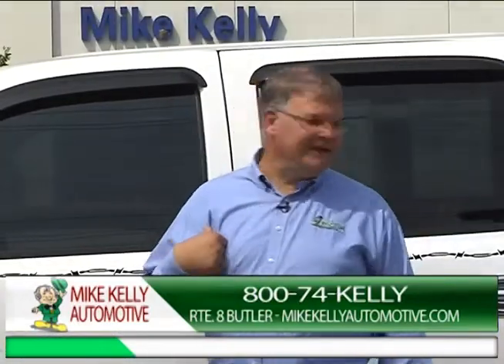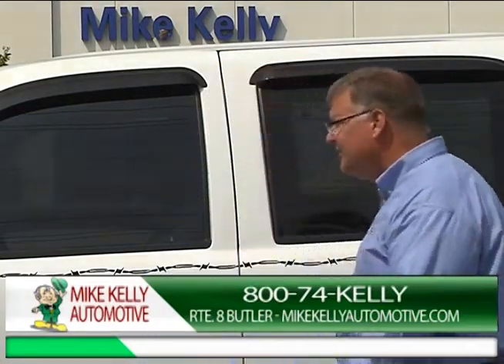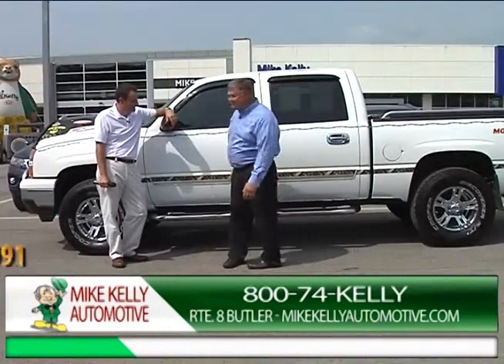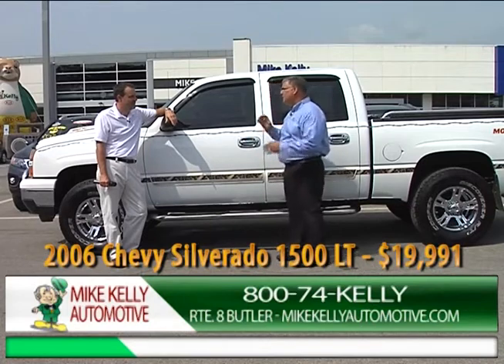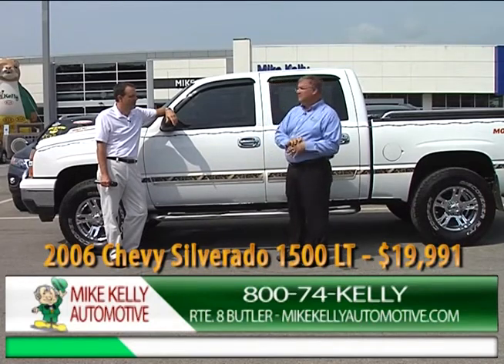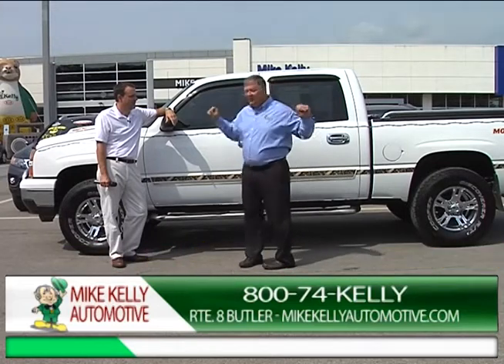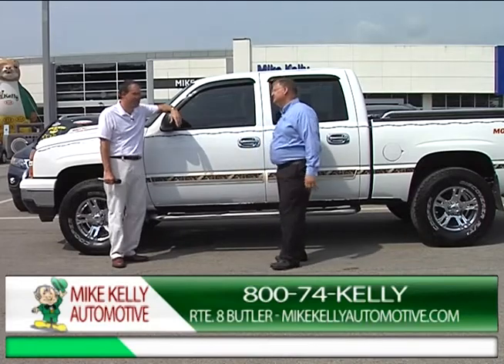We've had this camo truck for five days and showed it six times, so it's going to be gone quickly. This truck is under $20,000 for a four-wheel drive, super cab, all tricked out. It's a good old boy's truck — put your rifle in the back, your fishing pole.